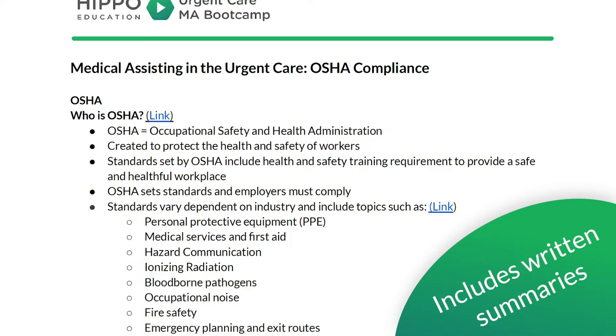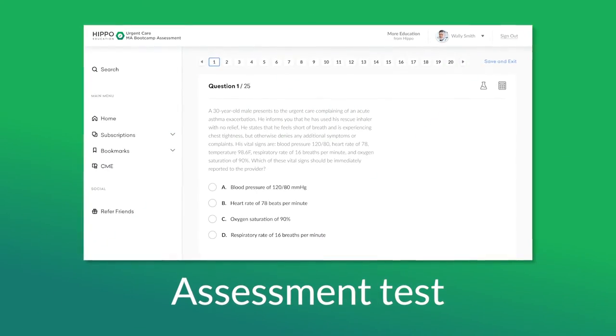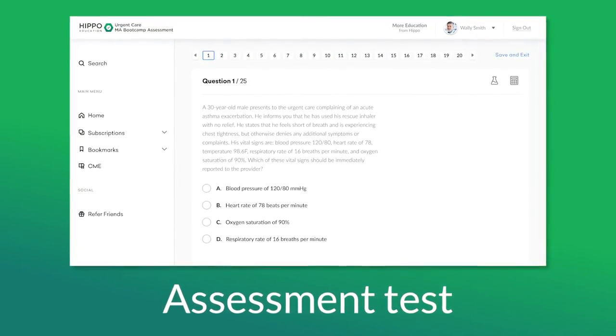Videos include downloadable written materials to print out and reference during a clinic day. We have also created a 25-question assessment that can be taken as a pre-test to establish a baseline, or as a post-test to assess retention.